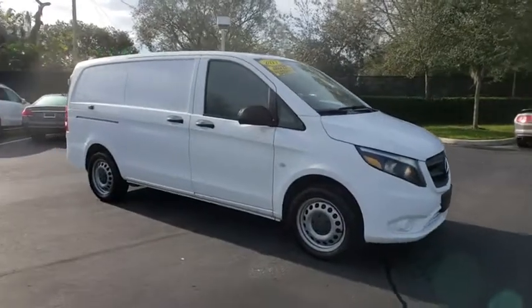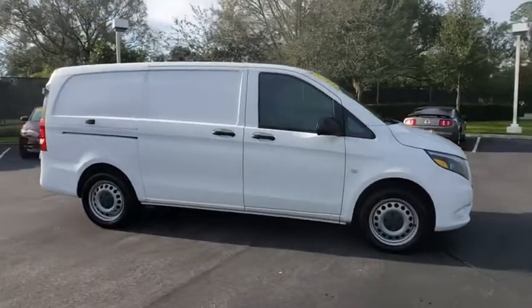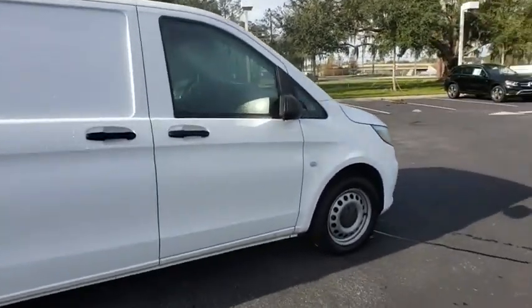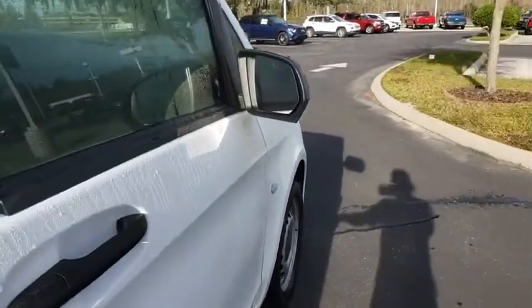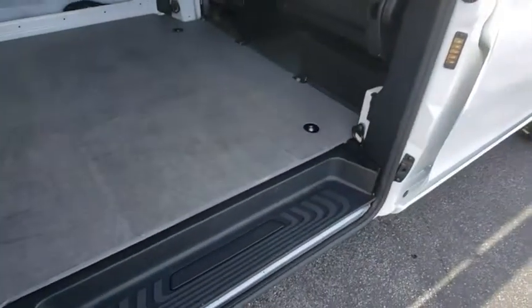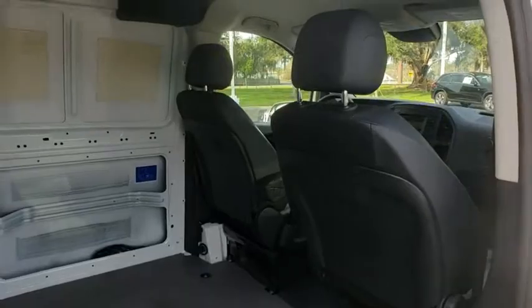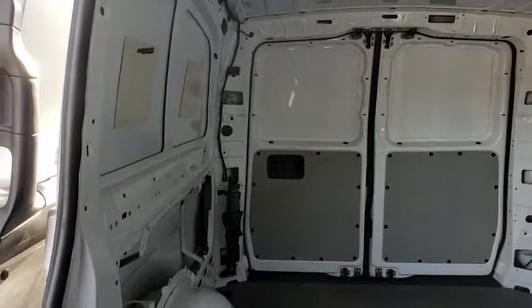The 2017 Mercedes Metris. The Metris offers relatively nimble dimensions with the ability of larger vans. The interiors can be configured to carry cargo or passengers and comes with plenty of great options. It is designed to fit your business and your garage. Here are some of this vehicle's great options.